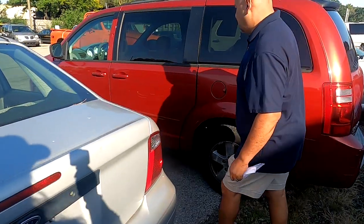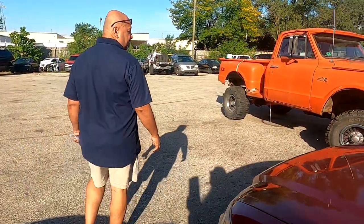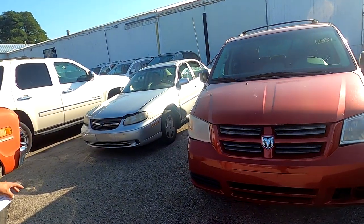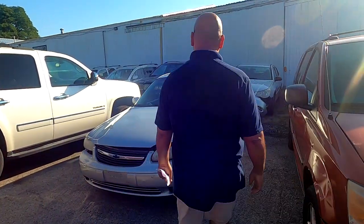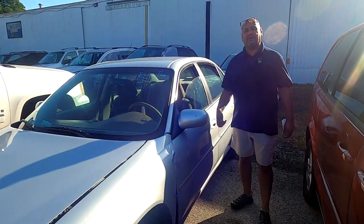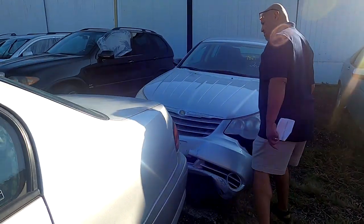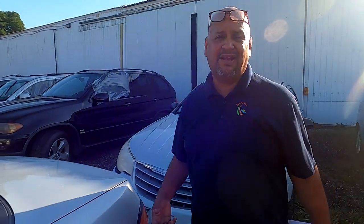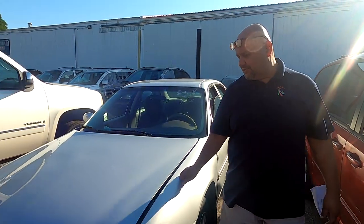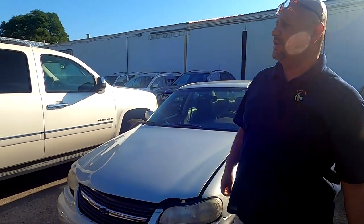Moving on — nice little minivans. Fit all your kids in it. Next we're getting to a couple of cars I want to really highlight. There's a Malibu here. I remember this — I had one of these when I was a cop, and I used to drive one of these when I was in the detective bureau. It was a good little car back in the day. Got me from A to B. I think I drove one for about four or five years.